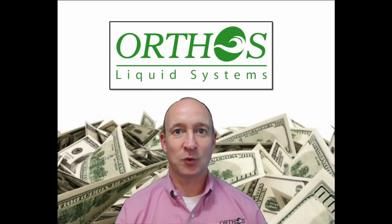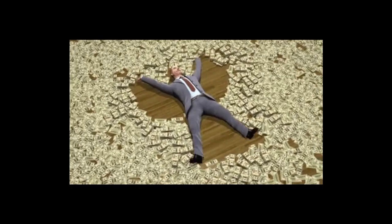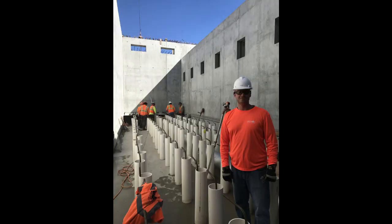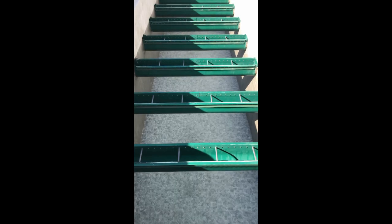Hey there and welcome to today's Orthos Liquid Systems video chat. I'm Stuart Humphries, Director of Filtration Technologies for Orthos. Today I want to explain how Orthos ensures engineers make more money by designing our Centurion monolithic filter under-drains into their municipal clients' treatment plant projects.